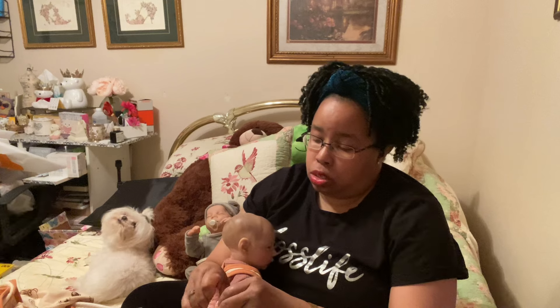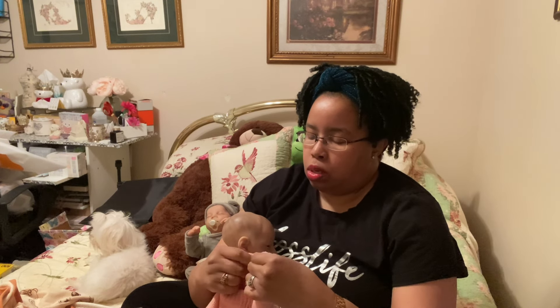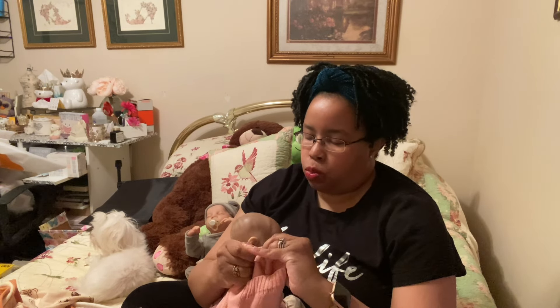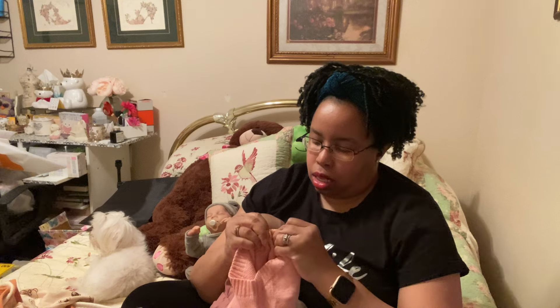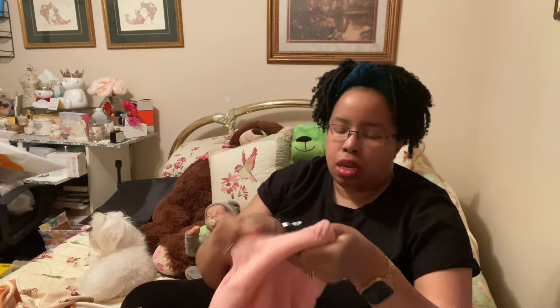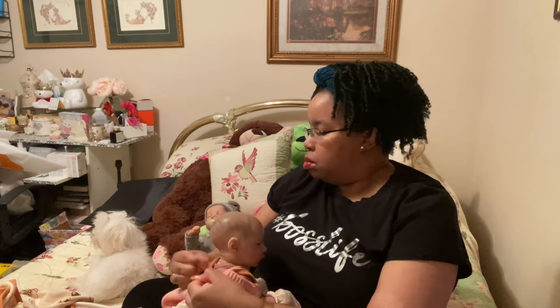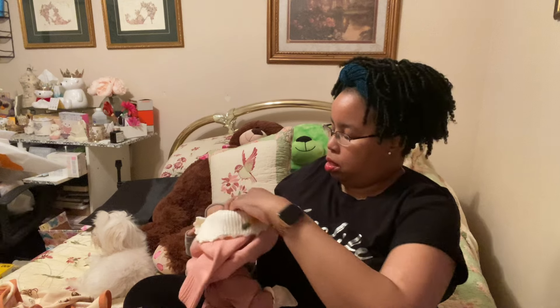The other thing you could do is just take the button off and use it as a little sweater, or try going at it in a different direction. Yay, I got the button open! Thank goodness. I'm just gonna go ahead and slip this over her little outfit that she has on already.